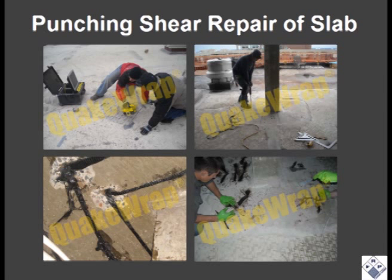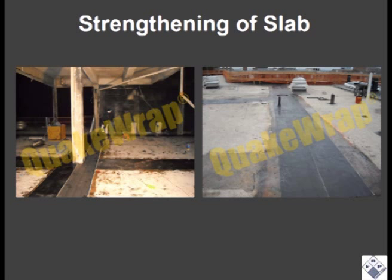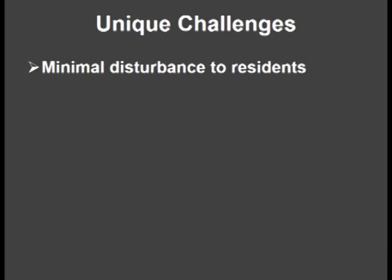The slab around 12 columns required strengthening for punching shear. Holes were drilled through the slab near the columns and bundles of carbon fiber were saturated with Quakebond J300SR resin to create stirrups that would strengthen the slab. Strips of Quakewrap VU18C carbon fabric were used to strengthen 7,000 square feet of the roof and ceiling. These carbon fabric strips further confined the previously installed punching shear stirrups on the top of the slab.